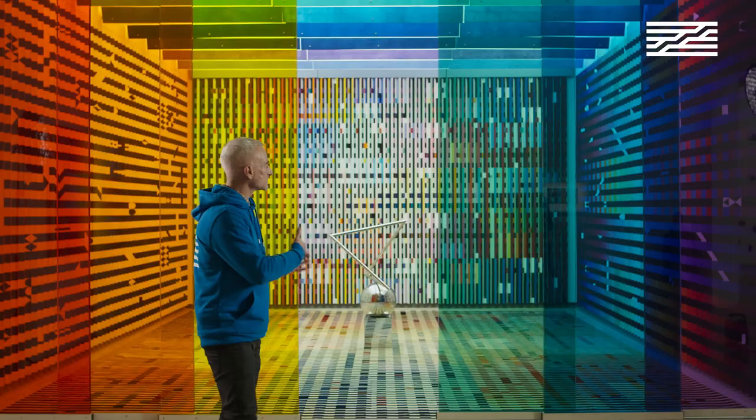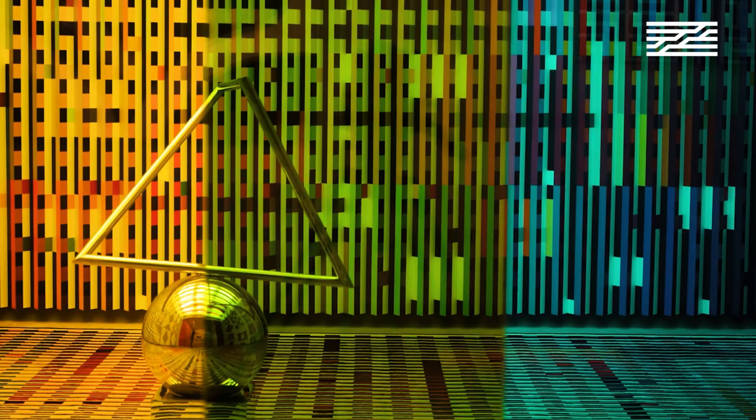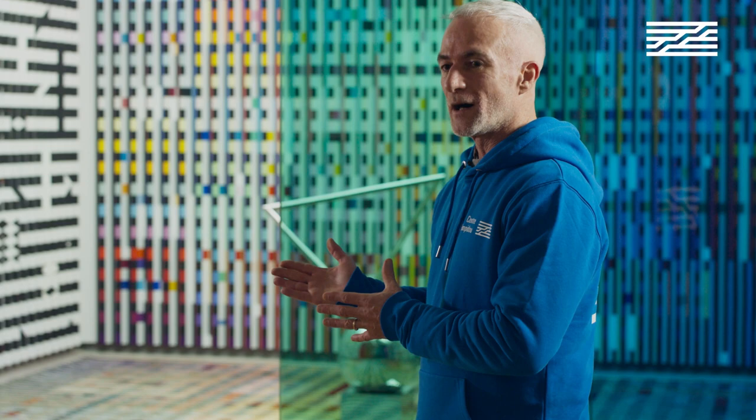If you come to see this installation, you have to move along the panels and see how it constantly changes your point of view. Linked with movement — a specificity of kinetic art — the installation also plays with specific points of view. Optical effects are also emerging from the surfaces.